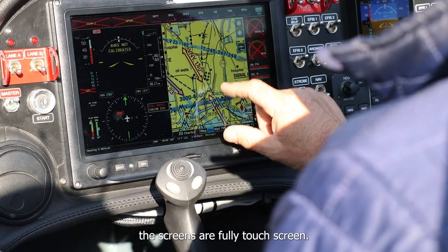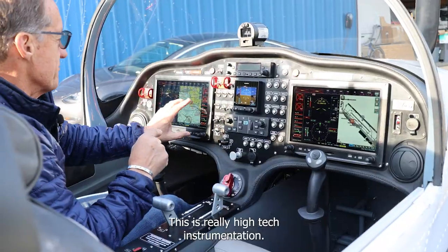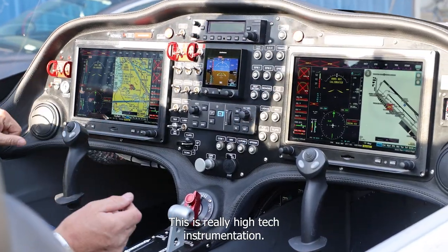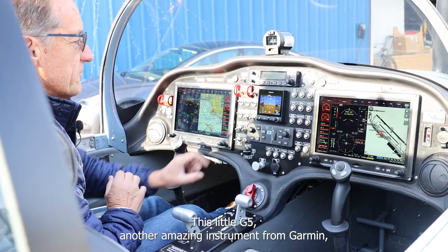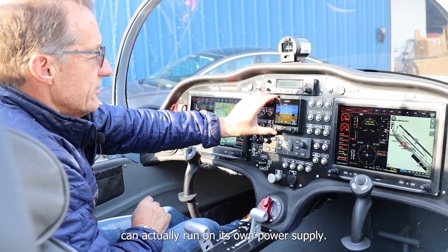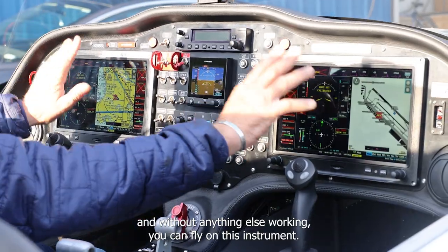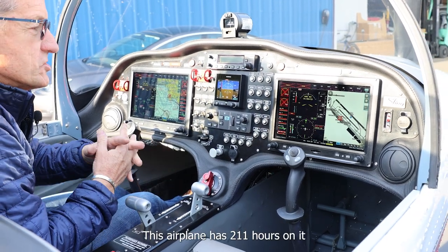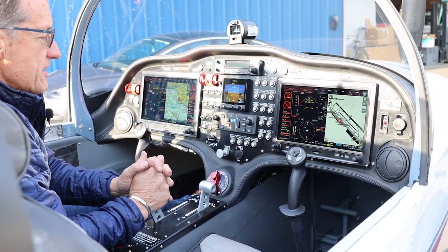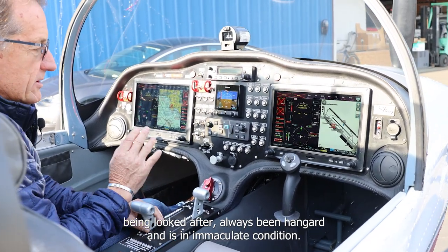For any of you that don't know, the screen is a fully touch screen. The G3X is a phenomenal screen — this is really high tech instrumentation. This little G5, another amazing instrument from Garmin, can actually run on its own power supply. It's got its own AHRS and without anything else working, you can fly on this instrument. This airplane has 211 hours on it, been looked after, always been hangered and is in immaculate condition.